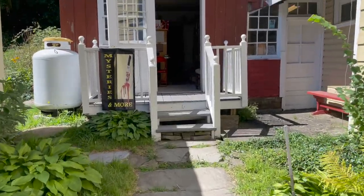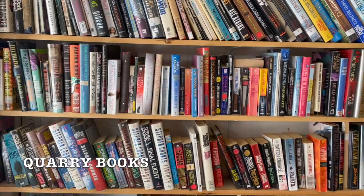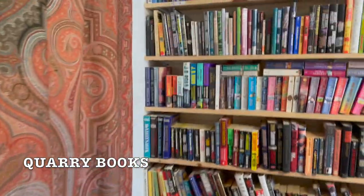We also stopped at Quarry Books, which specializes in mystery novels and fantasy novels. Fun fact about this shop: it is actually staffless, so you pay on the honor code, which I thought was really cool.